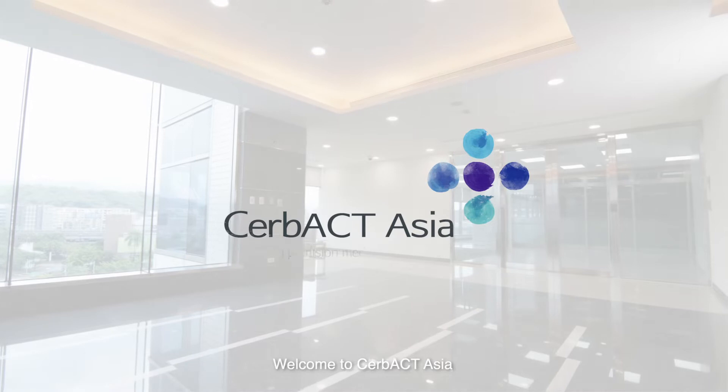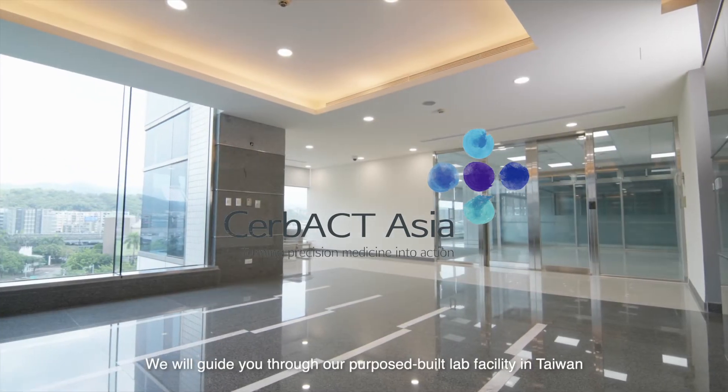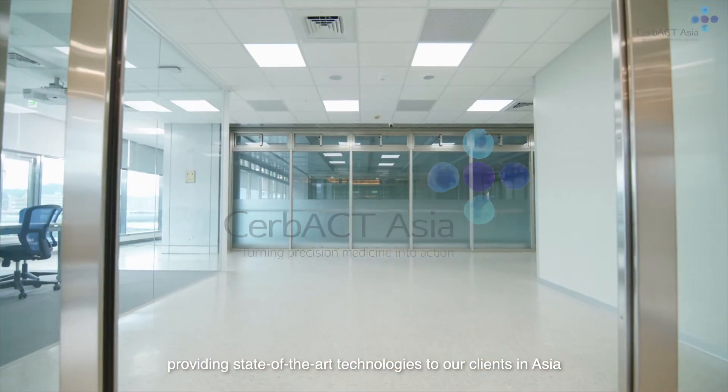Welcome to CERBACT Asia. In the next few minutes, we will guide you through our purpose-built lab facility in Taiwan, providing state-of-the-art technologies to our clients in Asia.